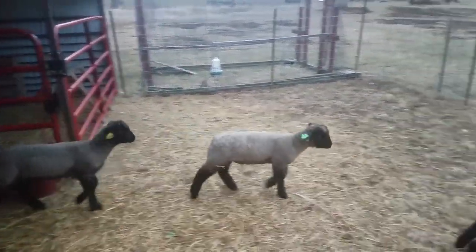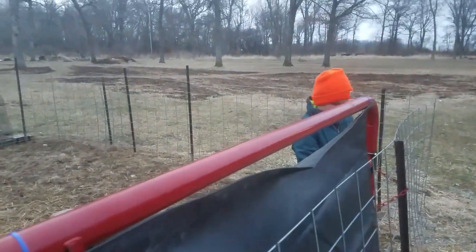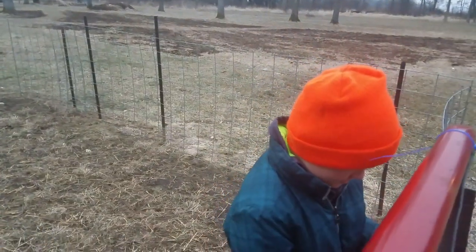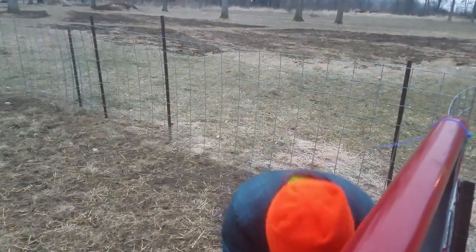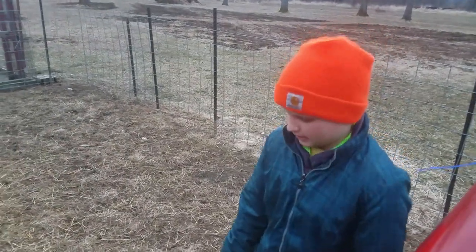Blazer and Fern are less tame. Why aren't they as tame? Because they were not bottle lambs. They're not as used to people. They're not as well handled.